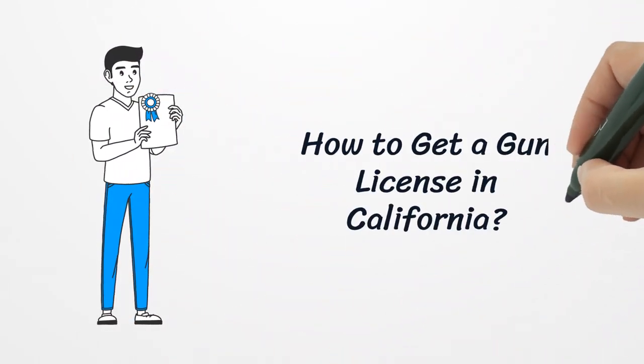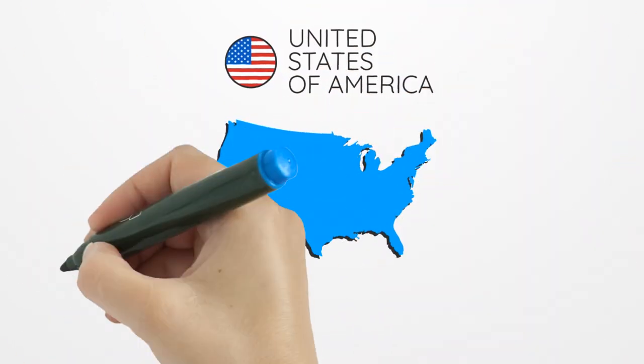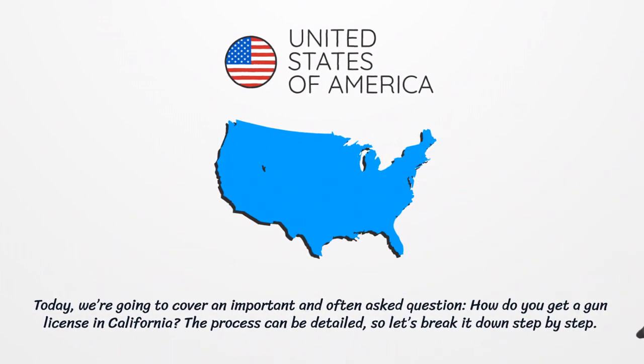How to get a gun license in California. Today we're going to cover an important and often asked question: how do you get a gun license in California? The process can be detailed, so let's break it down step by step.